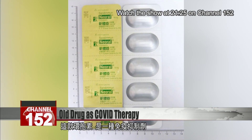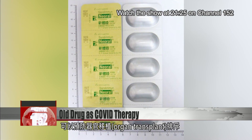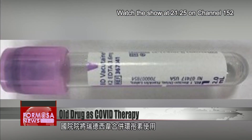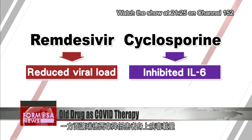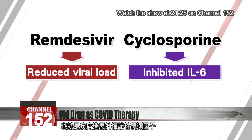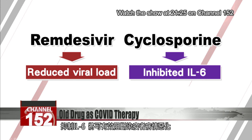Cyclosporine is an immunosuppressive agent that's used to prevent rejection after organ transplant. NHRI researchers found that administering this drug with remdesivir had a synergistic effect on reducing viral load. This regimen was also able to inhibit interleukin-6, a hallmark predictor of COVID progression. Studies show that inhibiting interleukin-6 can reduce the severity of the disease.